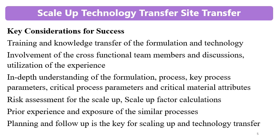In-depth understanding of the formulation, process, key process parameters, critical process parameters (CPPs), and critical material attributes (CMAs) is essential. Whenever going for scale-up, technology transfer, or site transfer, understanding CMAs and CPPs is most important. Always conduct a risk assessment for the scale-up activity.